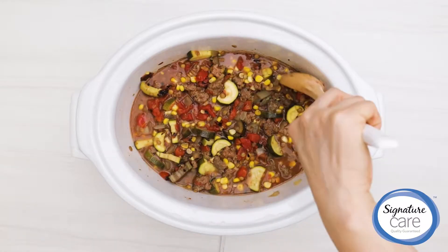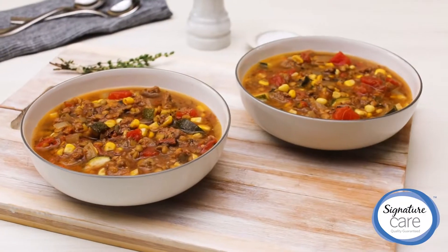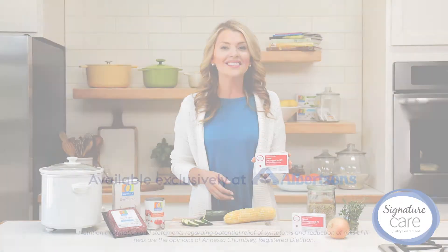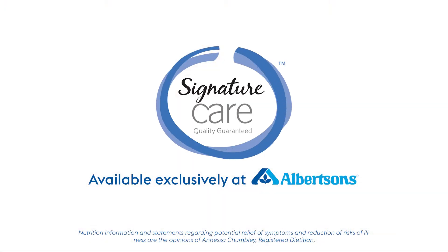And for additional relief of those cold symptoms, don't forget to look for Signature Care nasal decongestant tablets recommended by pharmacists. Signature Care: same relief, better value.